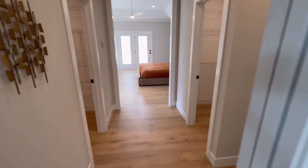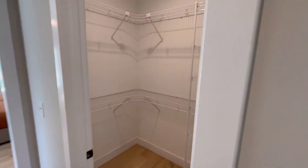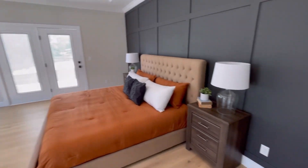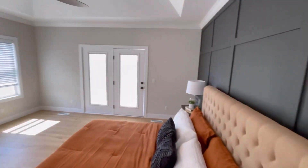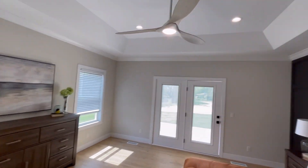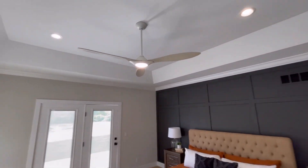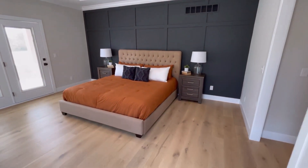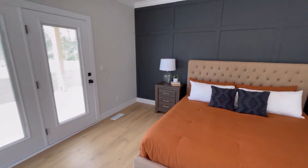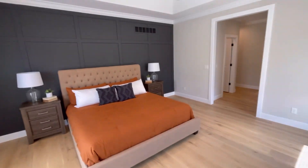Head into the hallway where you've got his and hers walk-in closets. And then the primary bedroom — nice accent wall, beautiful coffered ceiling.